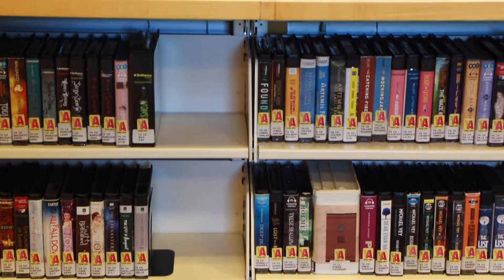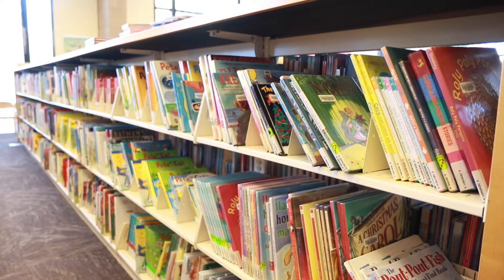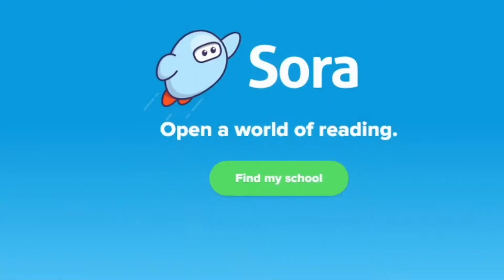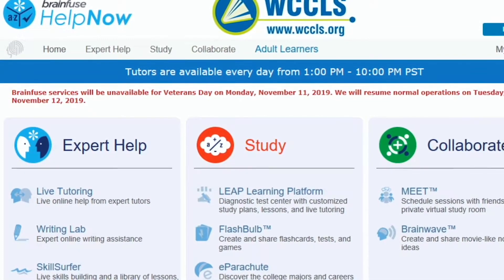Everybody wants to change their little card in for this really big prop card we have here. The youth access cards give every student in the Beaverton School District a public library card that allows them to check out five items — books or audiobooks — and they can also check out 15 ebooks or e-audiobooks. They can also use this card to access online tutoring.